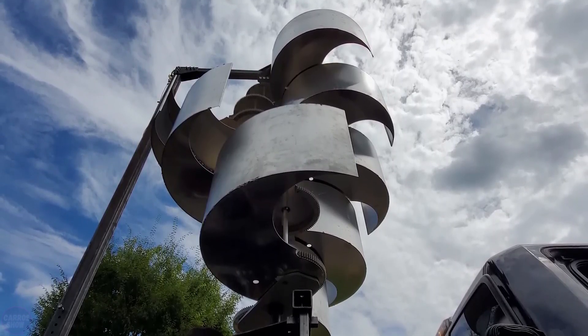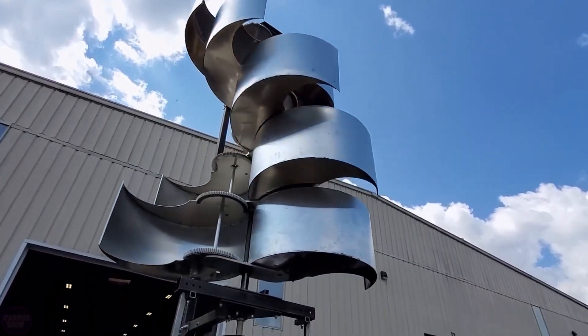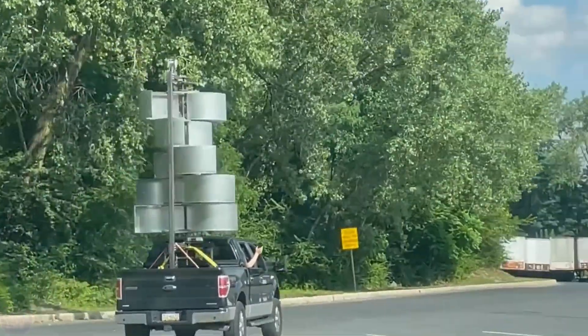The system should continue operating when many other similar wind turbines struggle to start in low winds or have to shut down in strong winds. As a hurricane approaches, Harmony's blades automatically retract to protect against damage.